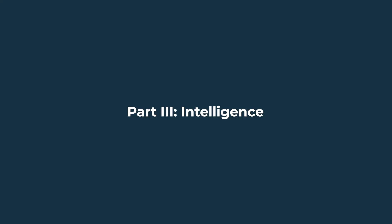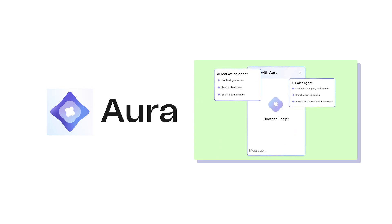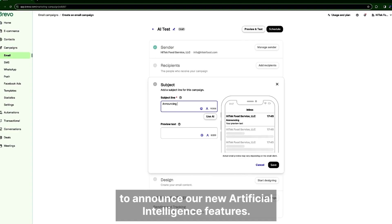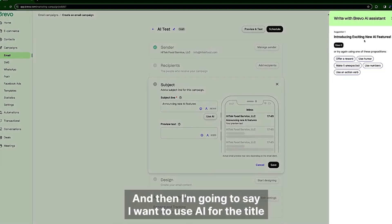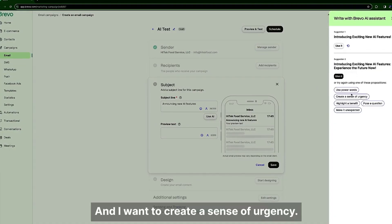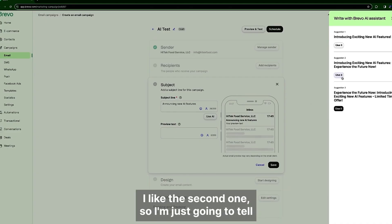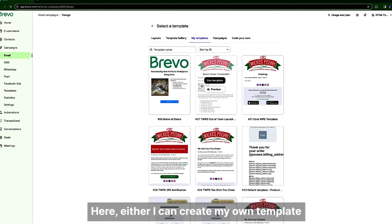Part 3: Intelligence. Now let's talk intelligence — what can these platforms do for you once they have your data? Brevo recently launched Aura, its AI-powered assistant built into the platform. Aura helps marketers write subject lines and email copy, optimize send times, and segment audiences based on behavior. In sales, it assists with lead enrichment, follow-up reminders, and deal creation. Support agents get conversation summaries and tone-suggested replies. It's not a standalone chatbot — it's built into the flow of work, helping small teams move faster without adding overhead.